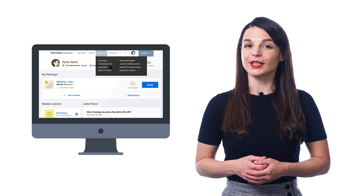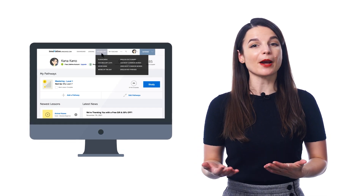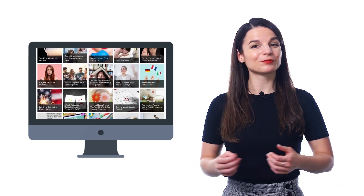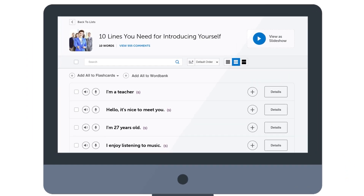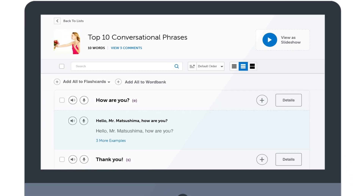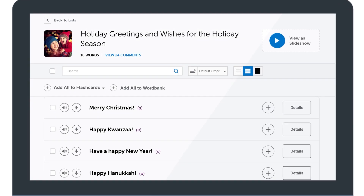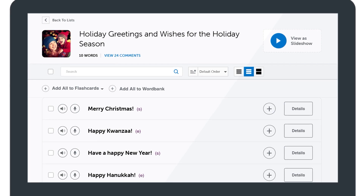Just look for the vocabulary lists inside the vocabulary drop-down menu on the site, and there you'll find lists for all kinds of topics such as introducing yourself, talking about weather, the most common conversational phrases, holidays like Valentine's Day, Halloween, Christmas, New Year's, and much more.